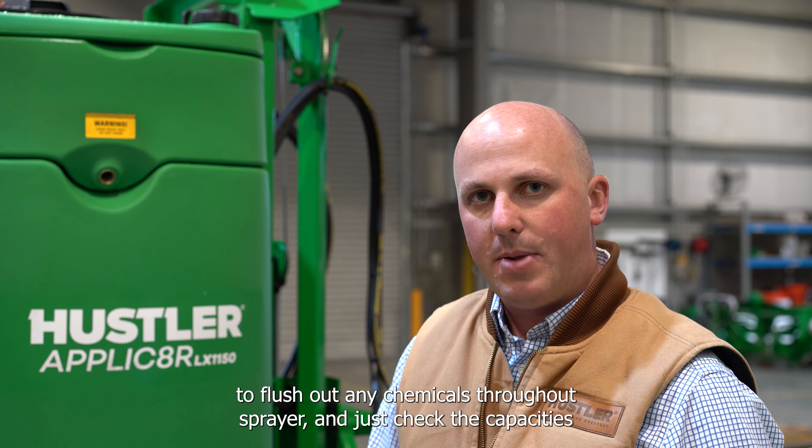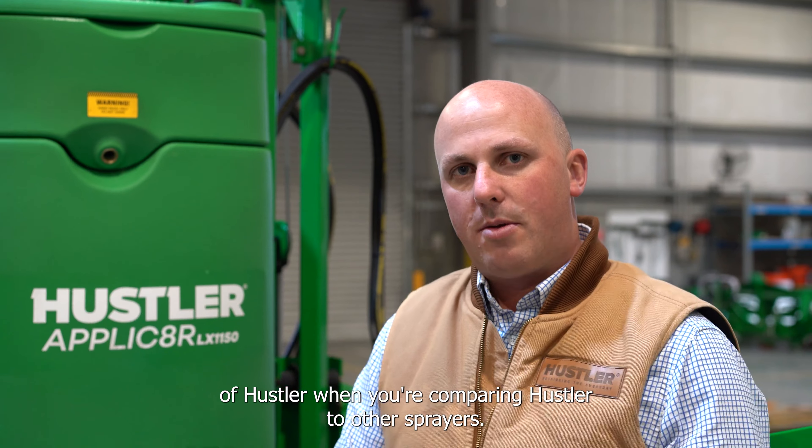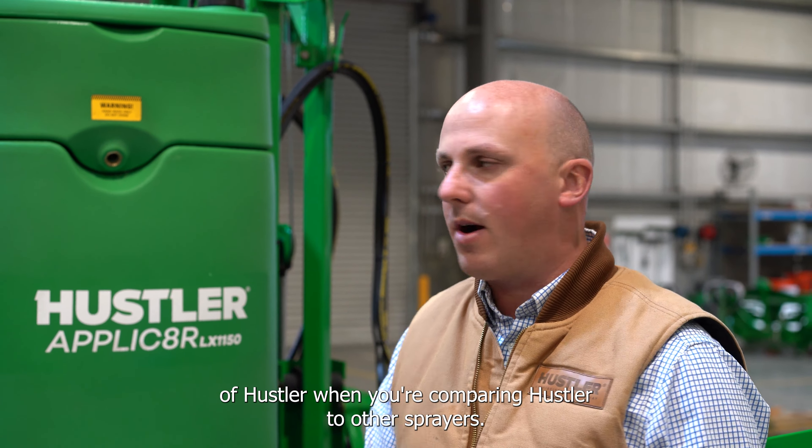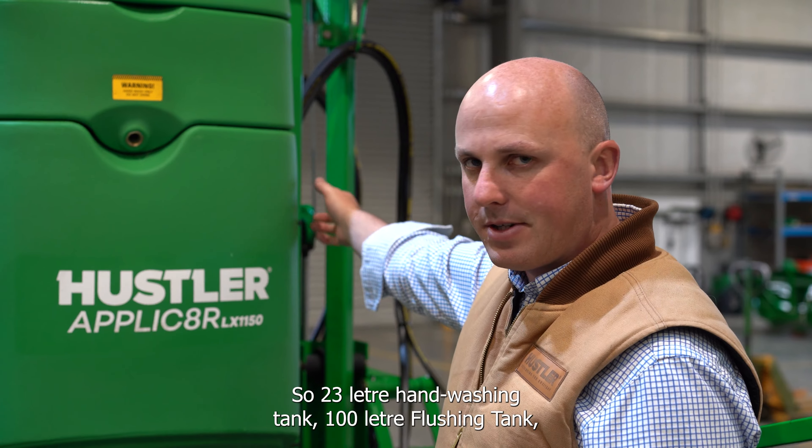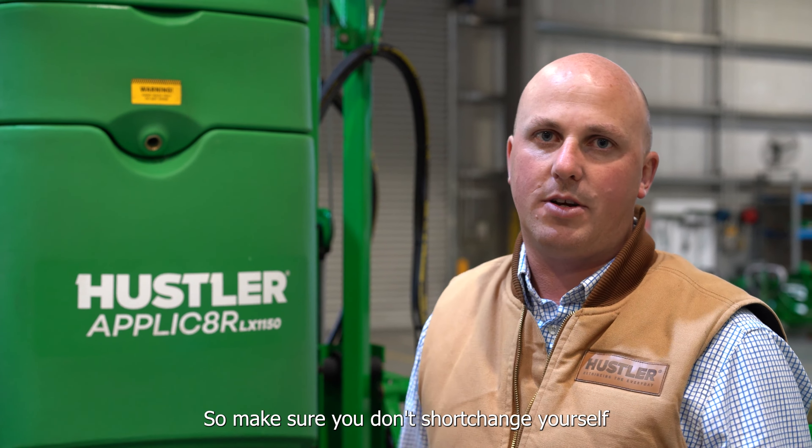Check the capacities of Hustler when comparing to other sprayers: a 23-litre handwashing tank, a 100-litre flushing tank, and the focus pump — leading in this category. Make sure you don't shortchange yourself on the spec of your sprayer.